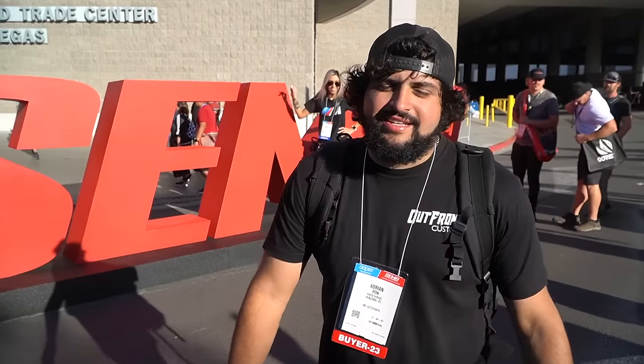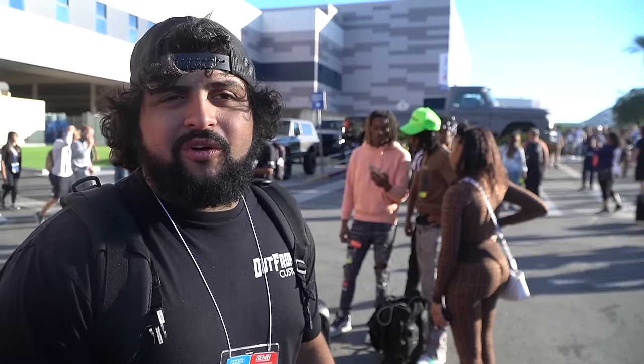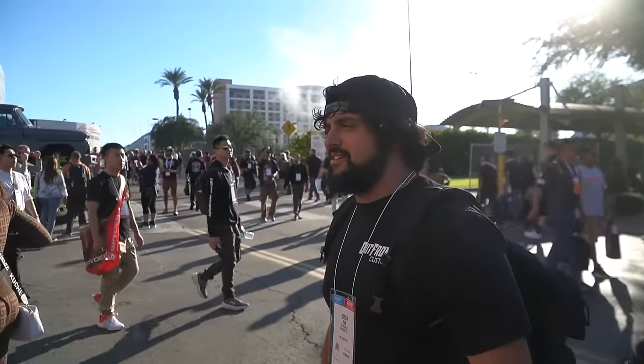This is the moment - the big SEMA sign I've seen since I was a little kid. Kind of crazy to be here for real, but super great experience. This show is absolutely nuts. The talk of the day is you can't walk the whole entire show in general, so I kind of just want to prove them wrong and walk the entire show and show you guys all of it.